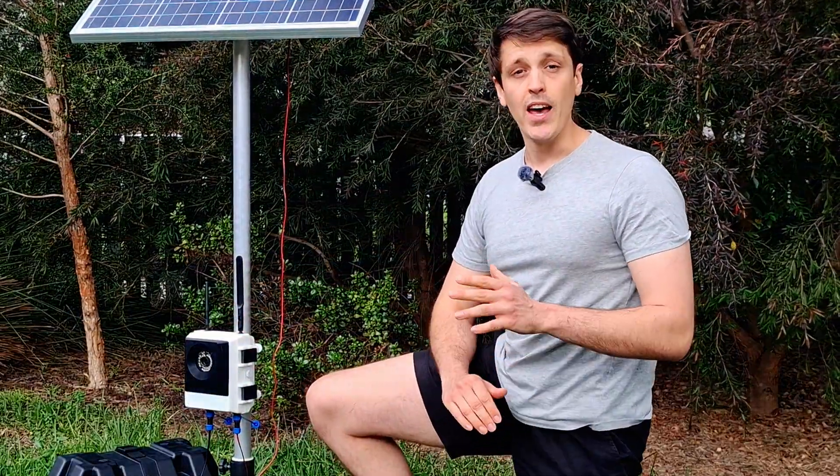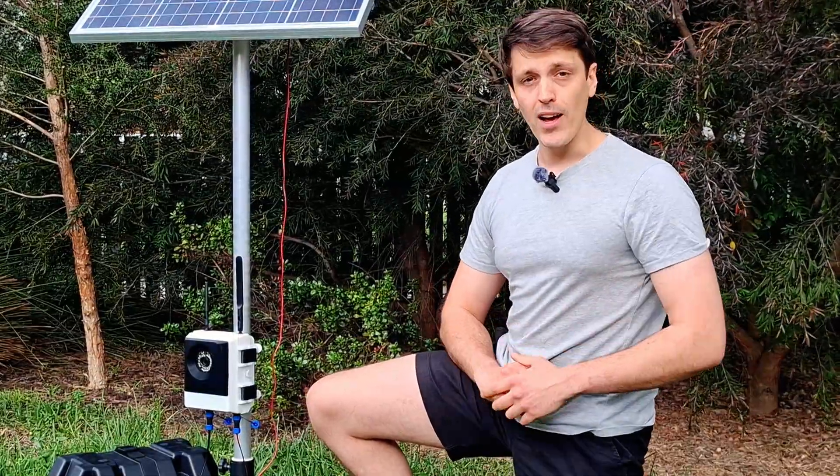Hi, my name's Luke and I like to build Raspberry Pi powered projects for off-grid operation in remote locations like this camera trap here. I've been doing this for a while now and one big problem I've faced is that there aren't any great solutions to interface with and power the Raspberry Pi from a high capacity battery while also offering fast and efficient solar charging. And I know many of you have had the exact same problem.